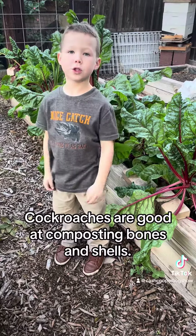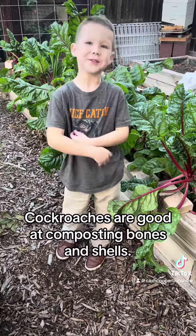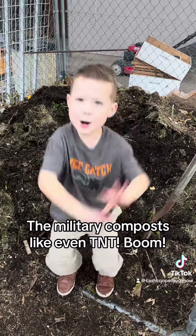Crocko trees are good at composting bones and shells. The military can compost like even TNT. Boom!